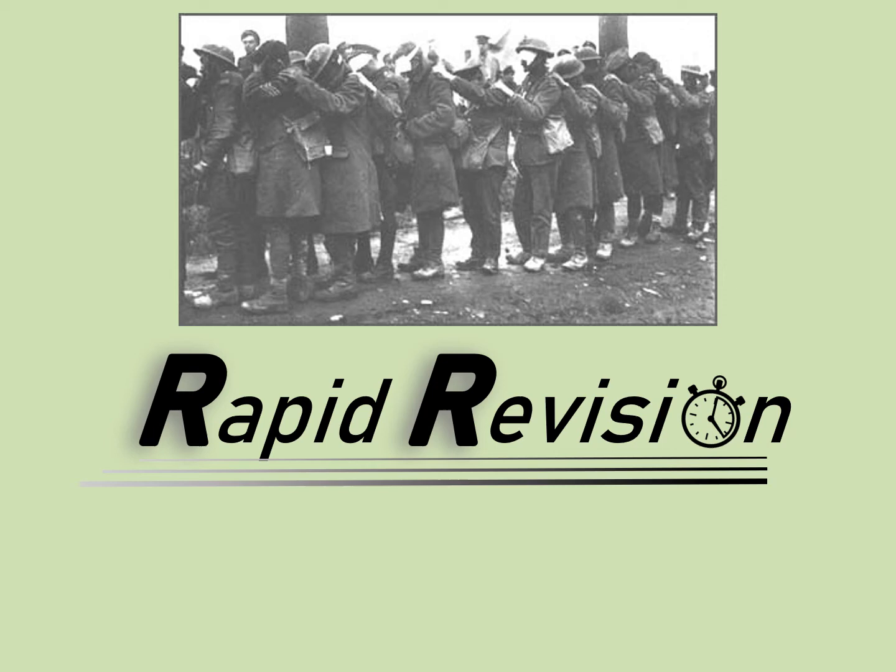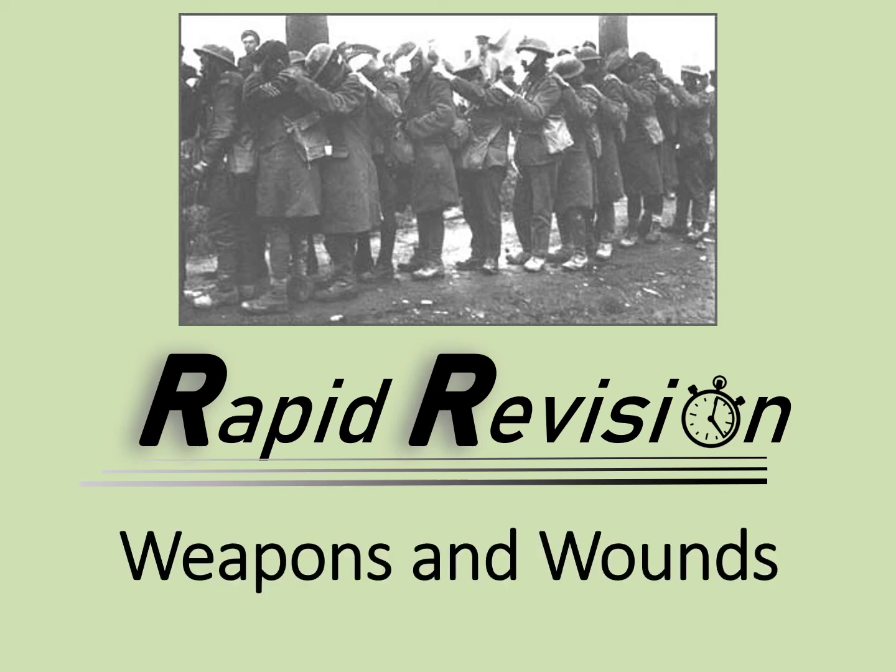Welcome to this rapid revision video looking at the weapons and wounds of World War One. This is an important component of your course, because if you're going to understand the challenges of the medical services, we need to understand how men got hurt. So let's get into it.